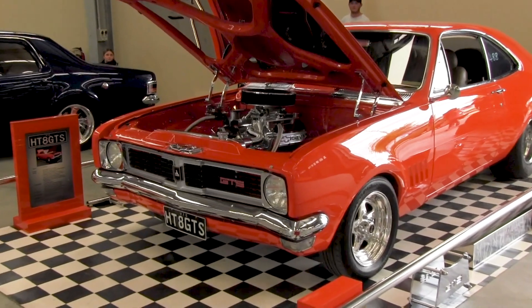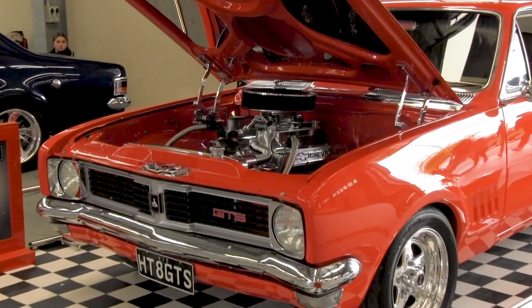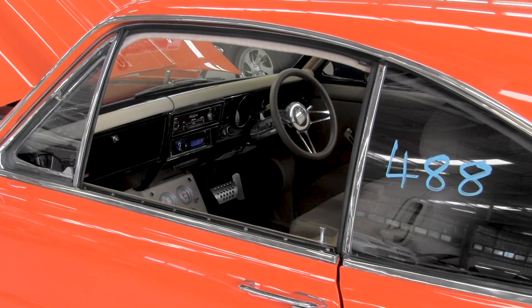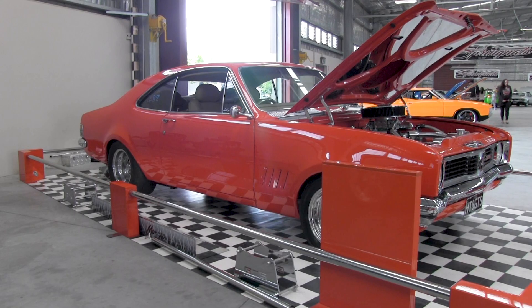Okay Ken, now you've got a HT 1969 Monaro — it looks immaculate. Yeah, well it's had a bit of work put into it, it doesn't look too bad. How long have you had this car for mate? About 10 years.